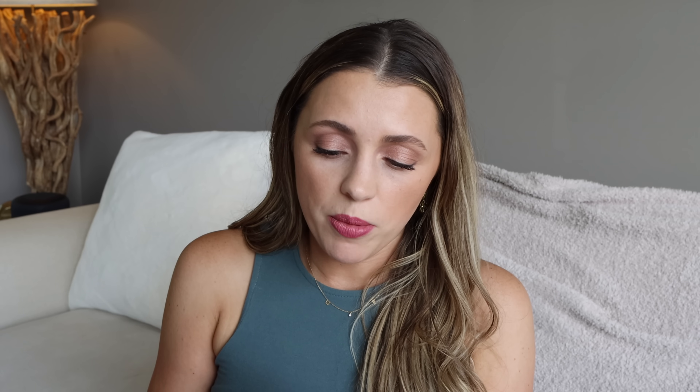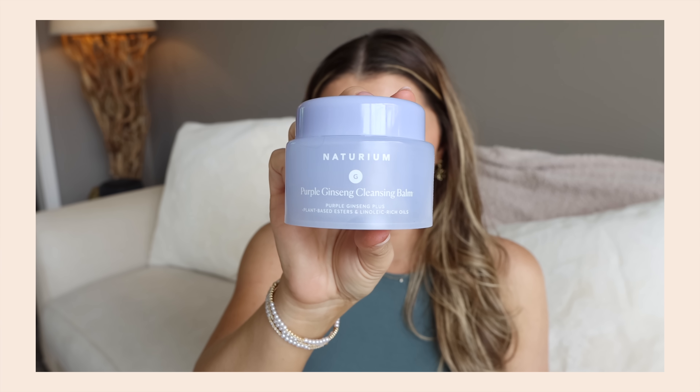Another cleansing balm I used up is from Naturium — their Purple Ginseng Cleansing Balm. I liked this one. There was another cleansing balm from this brand that I hated — I think it was a pink squeezy tube — but this one I would totally repurchase again. Plus it's really cute. If I were deciding between the two, I would definitely pick the Naturium one.